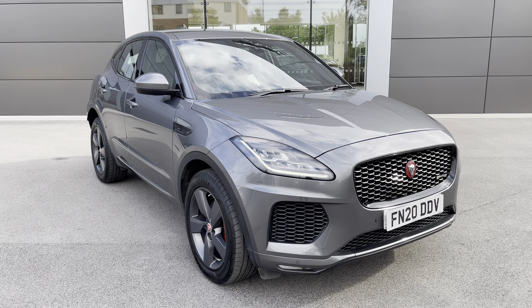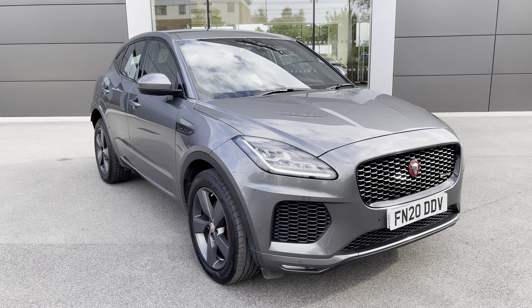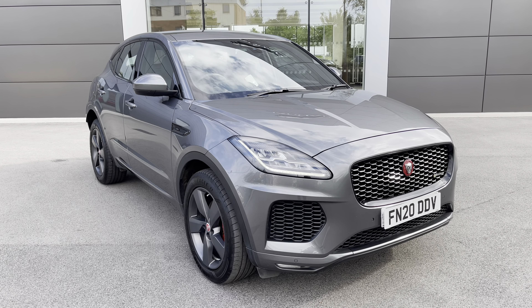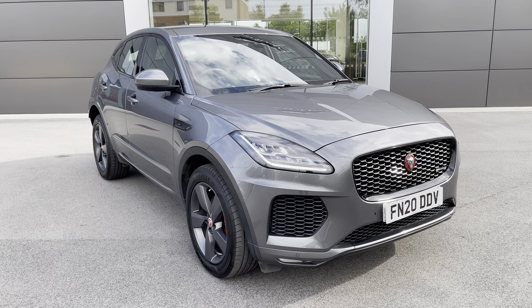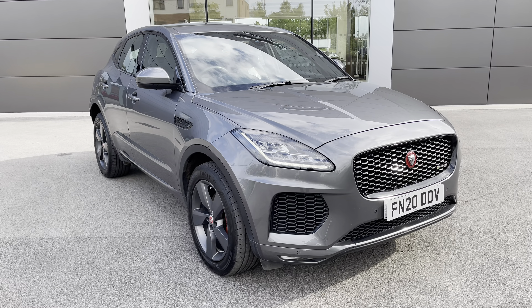This has been a presentation of the Jaguar E-Pace Checkered Flag D180 all-wheel drive, now available to view and test drive at our dealership along with a range of flexible finance options. To find out more, contact our Jaguar specialists on 01270 864 386, or alternatively follow the link in the description below. Many thanks for watching — we look forward to hearing from you.